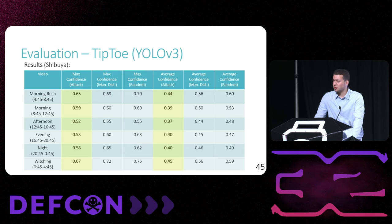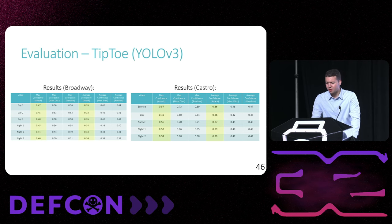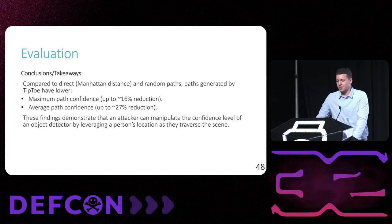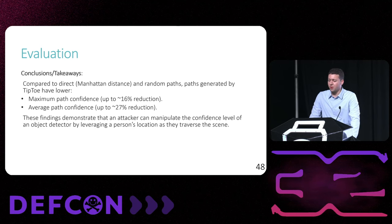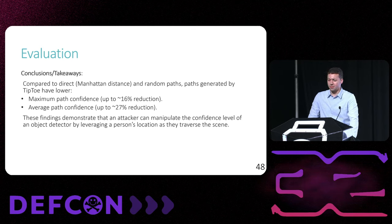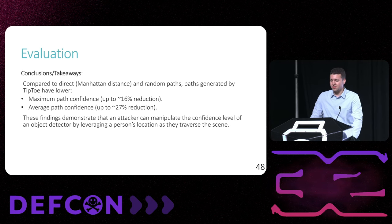These confidences are reduced by up to 0.1 and 0.16 respectively on paths in Shibuya Crossing observed by YOLO v3, with similar performance for other locations and object detectors. We conclude that Tiptoe reduces both the max and average confidence of a path across the scene by up to 16% and 27% respectively. Therefore it's possible for an attacker to manipulate an object detector's confidence by leveraging the location of a person in the scene.